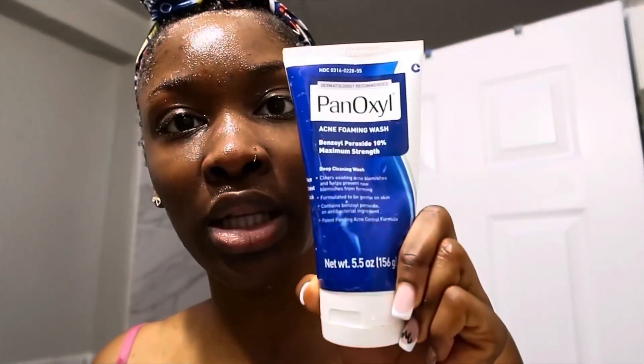Next we have the PanOxyl Acne Foam Wash. It's an acne foam wash that helps to clear up blemishes, prevents new blemishes from forming, and helps with acne as well. I feel like it's really good for getting rid of dark marks and preventing acne scars and blemishes from reoccurring. I'm just going to take a little bit and apply it.